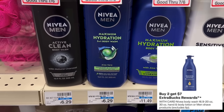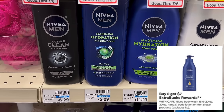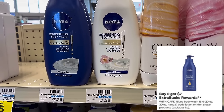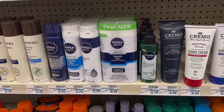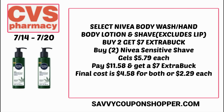The buy two, get a $7 extra buck deal on select Nivea bath, hand and body lotion, and shave products includes Nivea men's and women's body wash as well as shave products. The cheapest at my store is the sensitive calm shave cream for $5.79. Grab two at $5.79 each, totaling $11.58. You'd pay that and earn back a $7 extra buck, making the final cost $4.58 for both, or just $2.29 each.